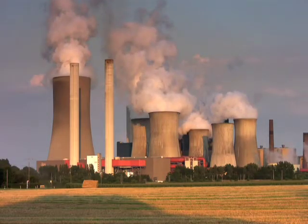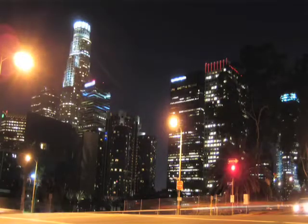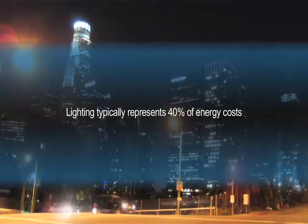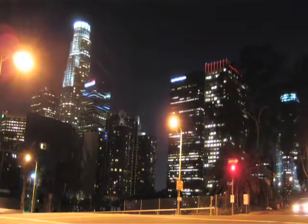With today's rising energy costs, sustainability is a topic on everyone's mind. Lighting typically represents 40% of energy costs, yet 80% of commercial buildings constructed prior to 1986 still don't have energy-efficient lighting installed.